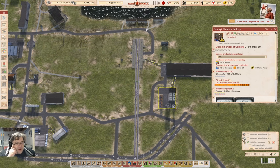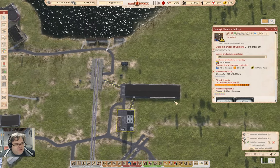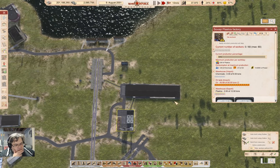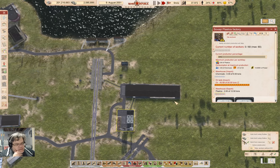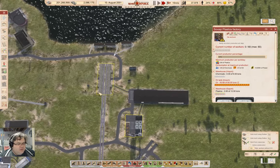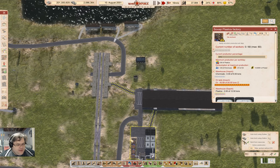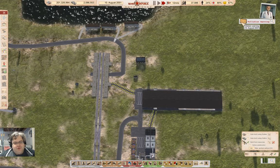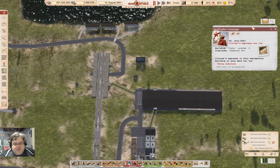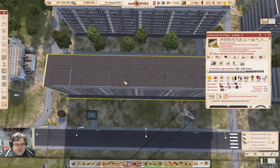We just need workers in there. To get workers in here I'm going to need a path there. First I'm going to pause and check in on the messages. The happiness here is 49%, that should be fine. This one is 52% — okay.